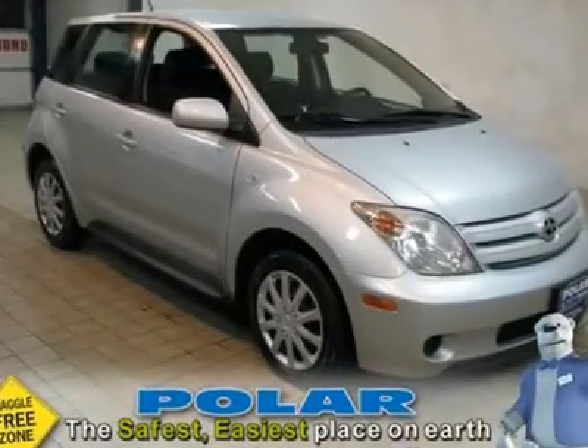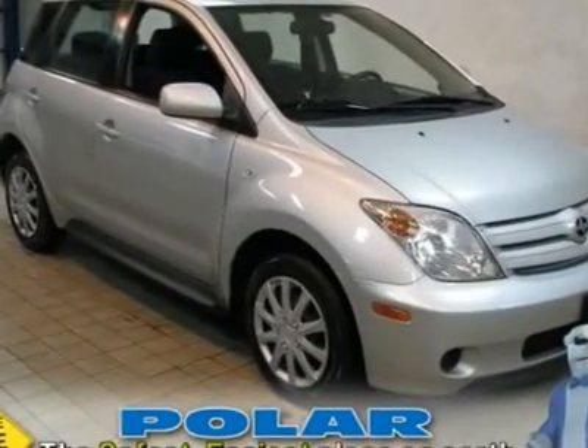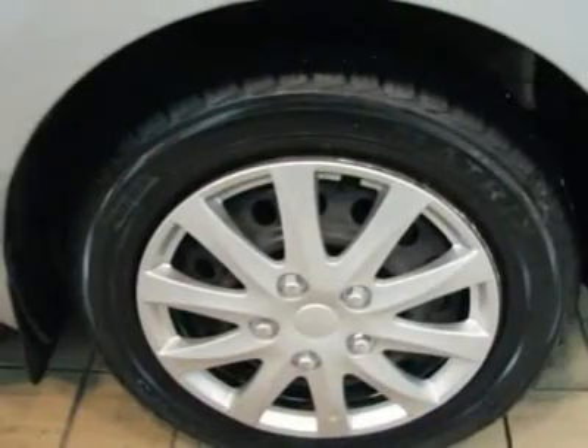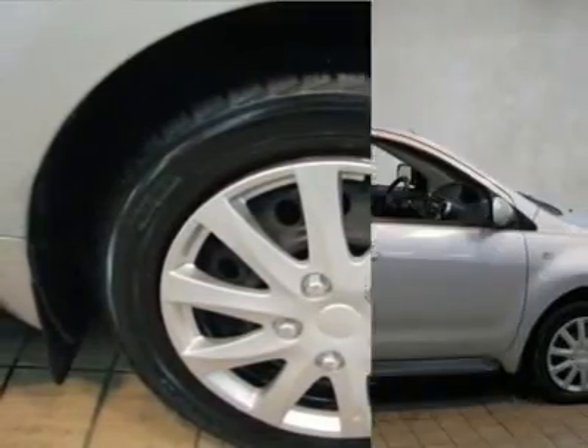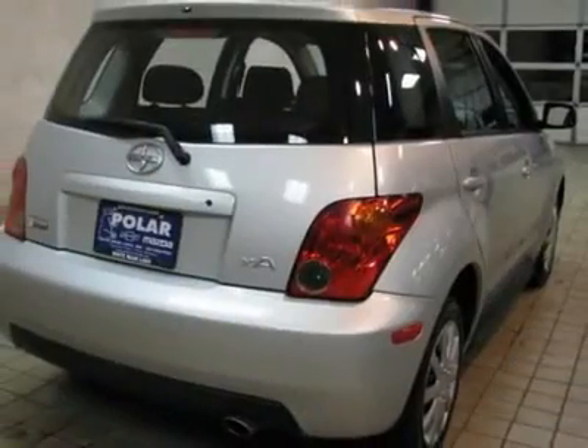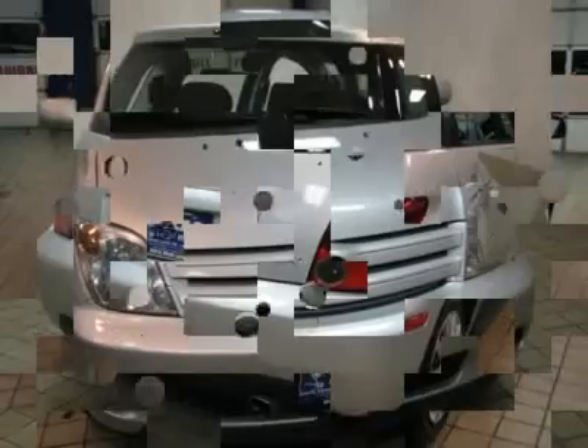Fresh trade. Don't pay too much for the great car you want. Come on down and take a look at this good-looking 2005 Scion XA. It's reassuring to know that this 2005 Scion XA is among the leaders in superior, fuel-sipping gas economy.